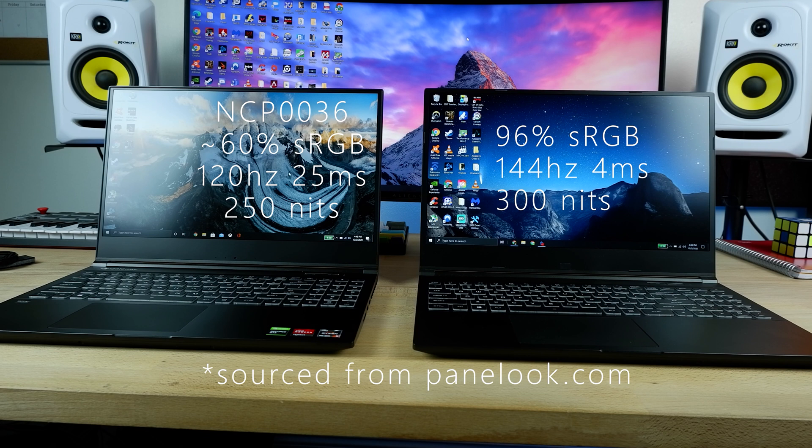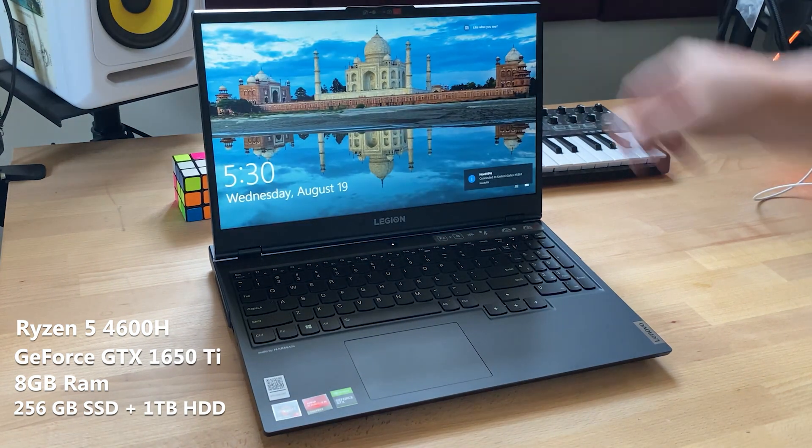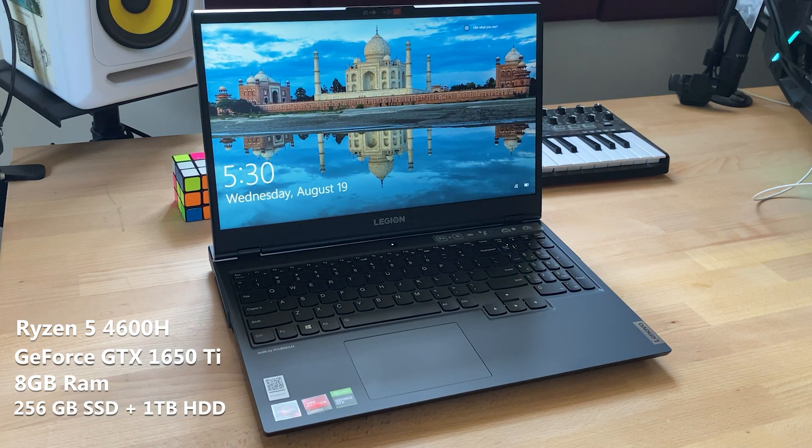Most companies will try to limit the specs to force you to buy higher-end versions, such as the ASUS ROG Zephyrus RP15, but the Lenovo Legion 5 and Gateway Creator have specs that hit the price-to-performance ratio just right, while being enough for the average gamer and content creator.